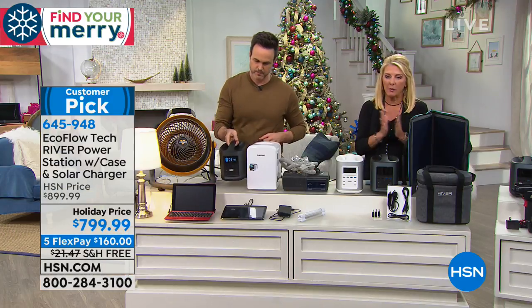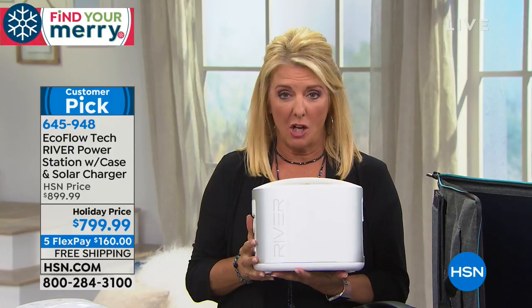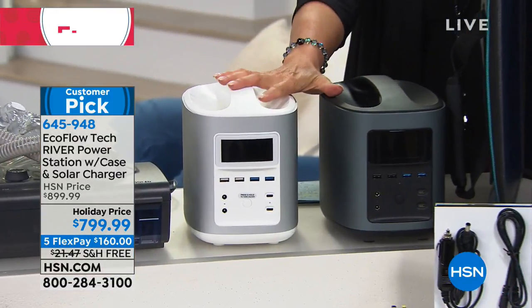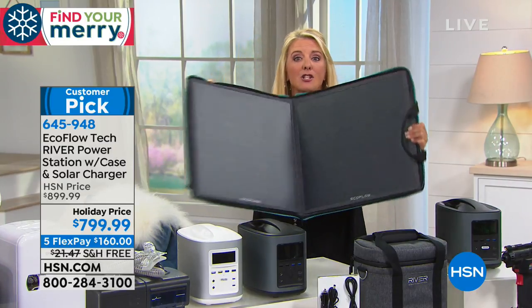When we first launched these, you could choose white or black — it's super heavy duty. We have gas-powered generators at home but they weigh a ton. Look at the small size of the EcoFlow by comparison. And here's what's really different: when you first bought these you had to buy the solar panel separately. In this configuration today, we're $100 off their website and you are getting the solar panel included.